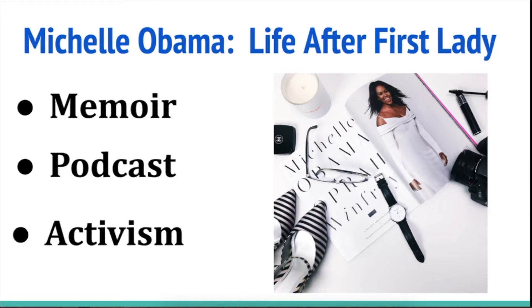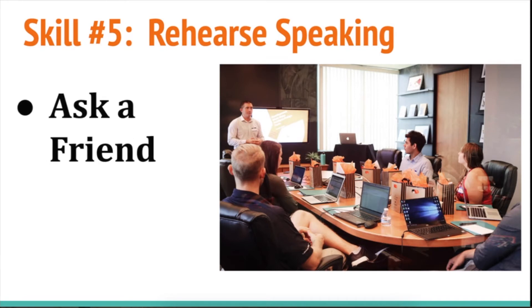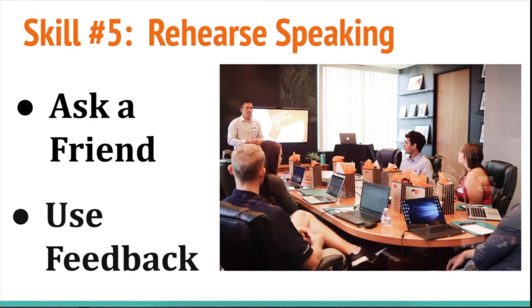Notice how I have a few words on the slide, I make the words large, and I put them in bullet points — then I speak the rest of what I want to say. Number five: rehearse speaking. This means practice. Ask a friend if you can practice your speech or presentation before you actually give it, and ask them to give you feedback. When they give you feedback, use it and really try to make changes to improve your presentation.